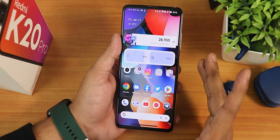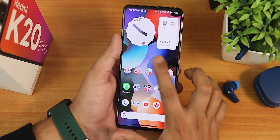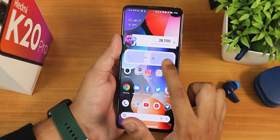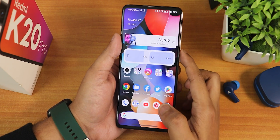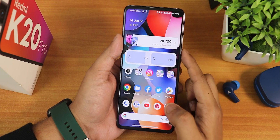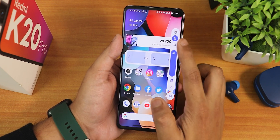Aside from that, it still has the Evolution X launcher with double-tap to sleep anywhere on the home screen. All the widgets like the battery widget are working fine, and you get the Bluetooth battery widget as well. For the volume panel, when you switch the output device, everything is just flying with this ROM.